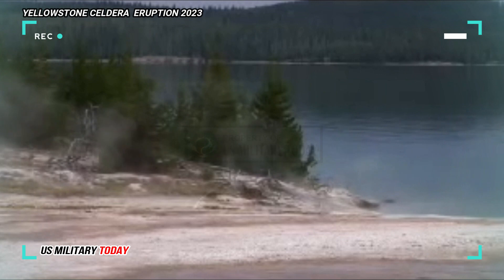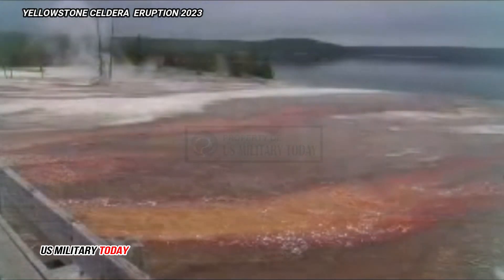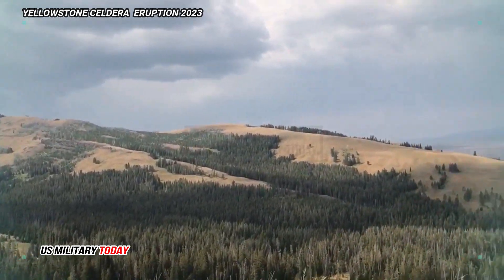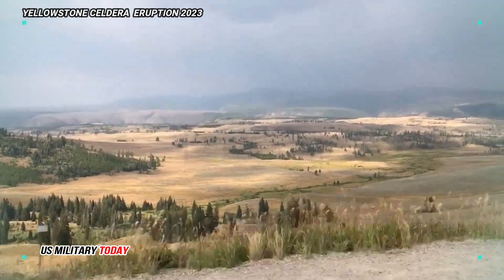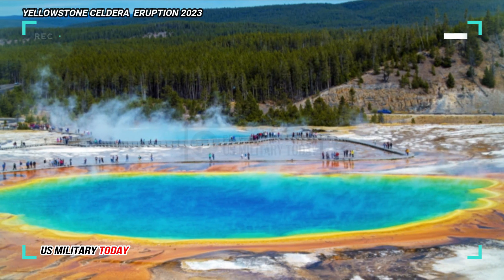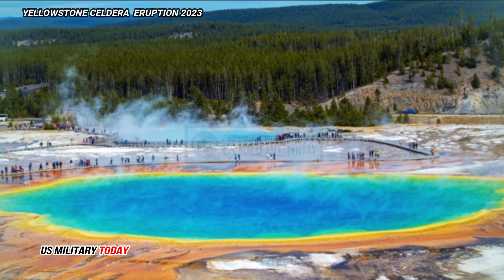Around 16.5 million years ago, a period of intense volcanism began near the borders of present-day Nevada, Oregon, and Idaho, causing widespread volcanic eruptions. As the North American plate moved southwest over a shallow body of magma, a 500-mile trail of more than 100 calderas was created.